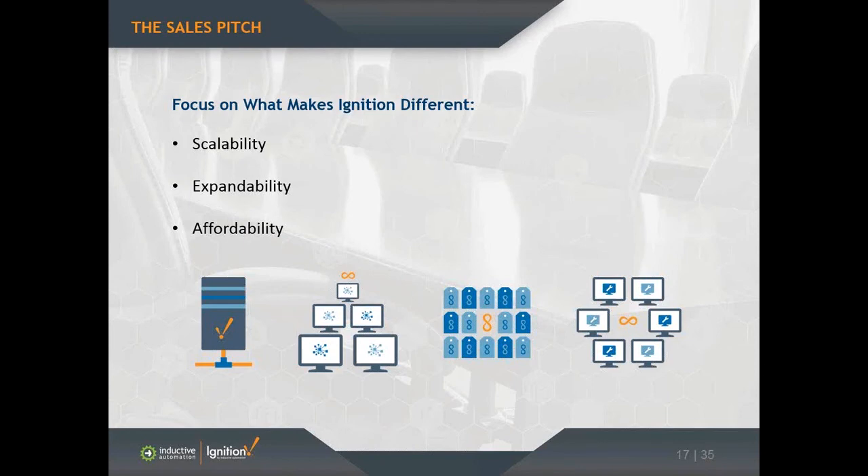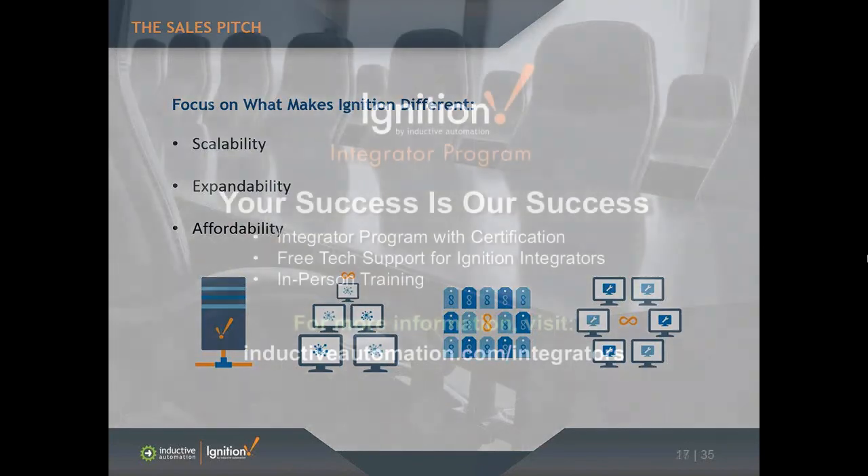That's typically what I cover — of course I usually spend more time on this, especially if the customer has questions. But you really want to focus on the main things that make us different: the scalability, the expandability, and definitely the affordability. A customer can start with one of the packages today and later add on OEE Downtime, and it will all work on that same platform together.